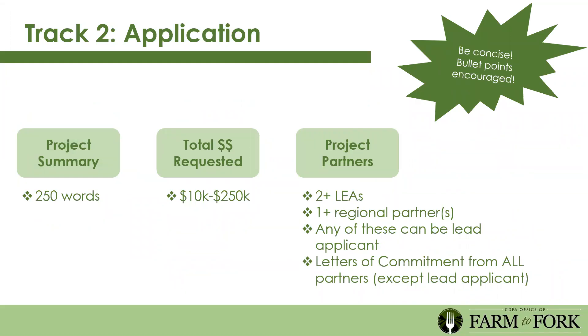For the Track 2 application process, start with the project summary and total amount requested. The funding is flexible based on need: between $10,000 and $250,000. On the lower end you might get a refrigerated trailer for produce delivery; larger-scale projects can go up to $250,000. The minimum is two LEAs and one regional partner, but you can have more. Any partner can be the lead applicant—whoever has the bandwidth to fill out the online portal should take the lead and request information from others.